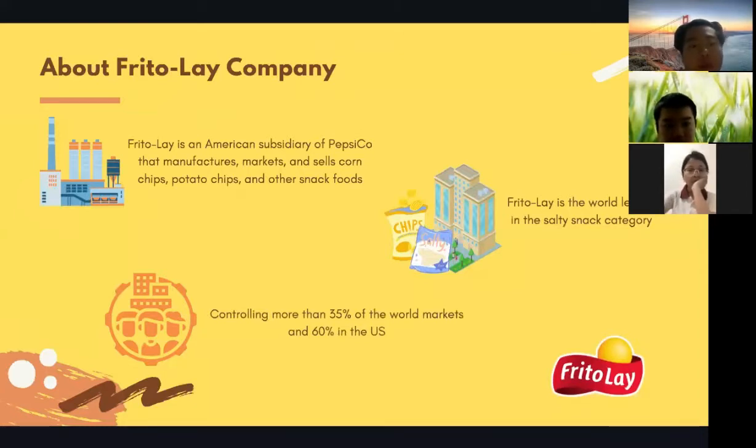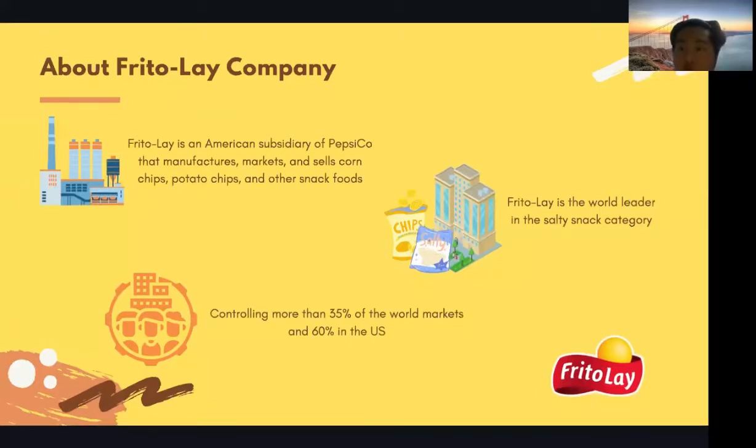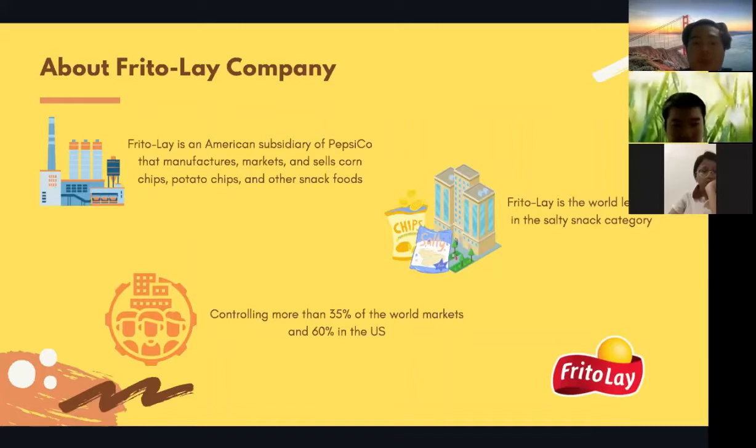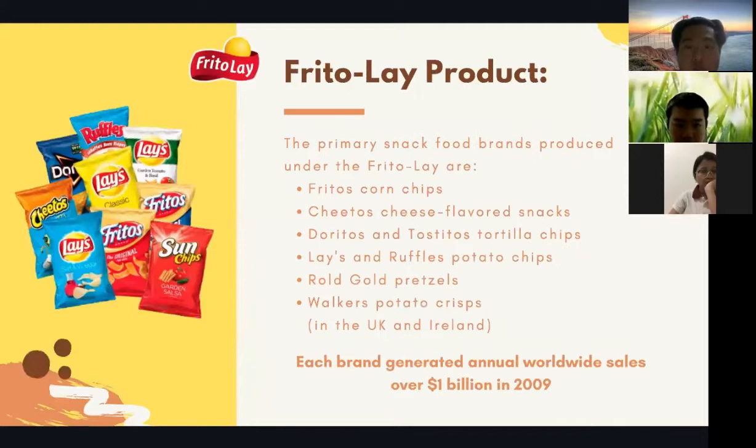About Frito-Lay: Frito-Lay is an American subsidiary of PepsiCo that manufactures, markets, and sells corn chips, potato chips, and other snack foods. Frito-Lay is the world leader in the salty snack category, controlling more than 35 percent of the world market and 60 percent in the U.S.